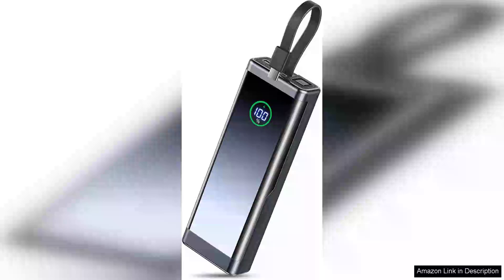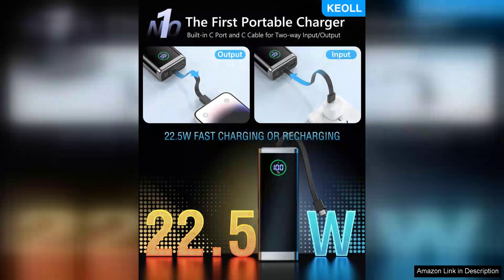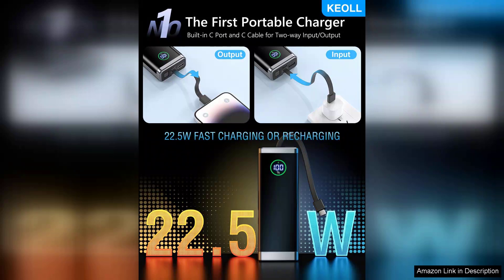The portable charger 40,000 mAh power bank is an impressive device that stands out in the crowded power bank market. With its staggering 40,000 mAh capacity, this power bank effortlessly keeps your devices charged on the go. It's perfect for long trips, festivals, or even daily commutes, ensuring that you never run out of battery when you need it most.